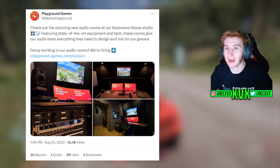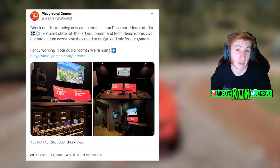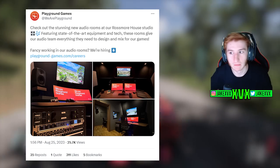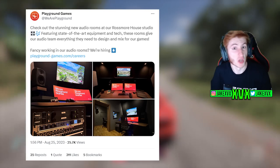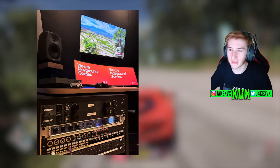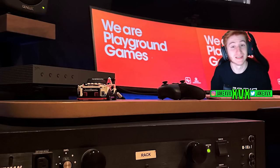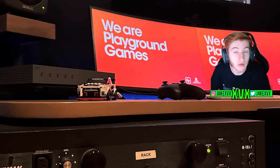Another interesting one on Twitter that might be a leak of sorts: Playground Games posted their new audio rooms at the studio — where all the audio work for the games is made. Since Forza Horizon 5 has most of its audio sorted, this is probably where Forza Horizon 6's audio work will take place. In one of the images there's a car in the middle of it — a Lego Nissan GT-R R35 Nismo. This probably isn't anything definitive, but Playground Games are known to hide clues in photos, so they might be hinting at something Nissan, Nismo, or GT-R related.